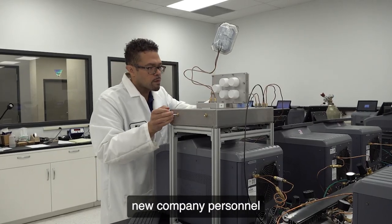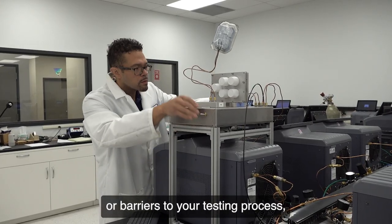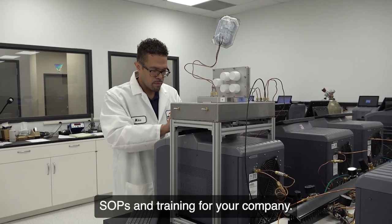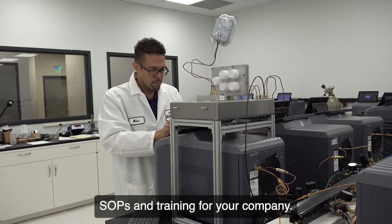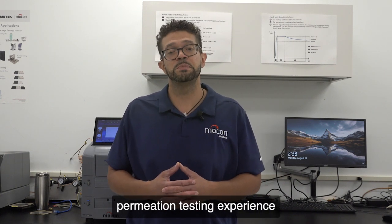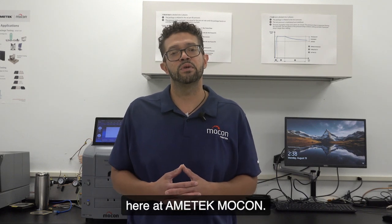If you're introducing new company personnel or barriers to your testing process, we can help design permeation test SOPs and training for your company. Hi, I'm Mike Kragness, a senior application scientist with two decades of permeation testing experience here at Ametek MoCon.